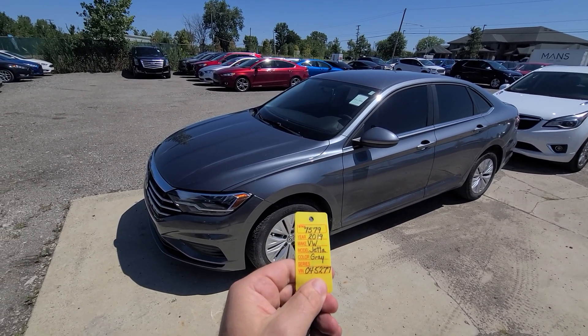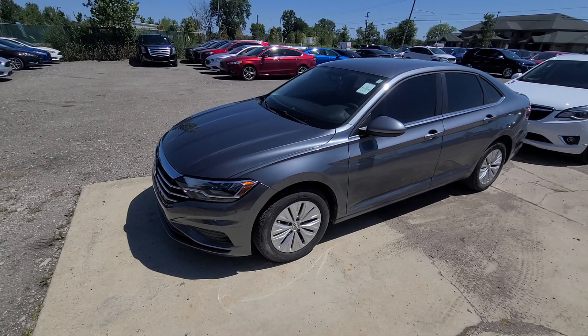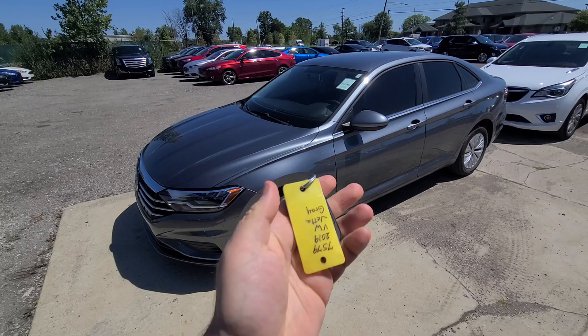Hi there! 2019 VW Jetta, gray in color. 7579 is the stack number. Comes with a key like this.